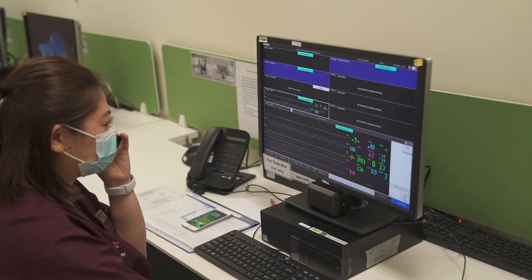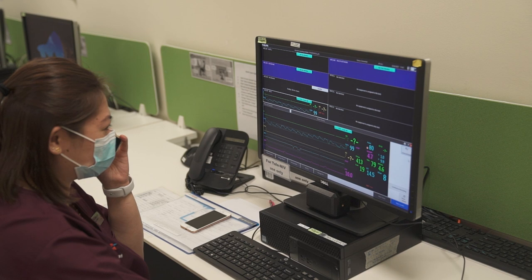Patient in bed 52, could you help me to check on him? He's in respiratory distress.